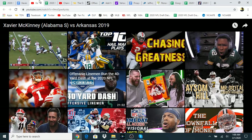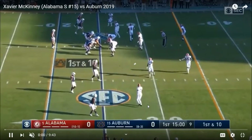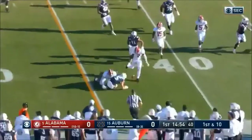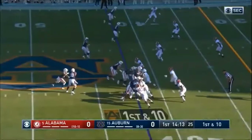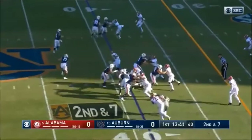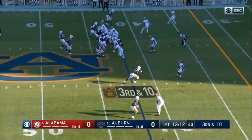Thoughts on the first game? He looks pretty solid, honestly. I like him coming downhill, he's good over the top — he just seems overall very solid to me. You can see the athleticism; we don't have official combine statistics yet but you can at least see it flash on tape.